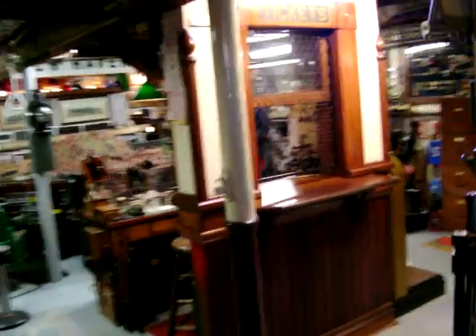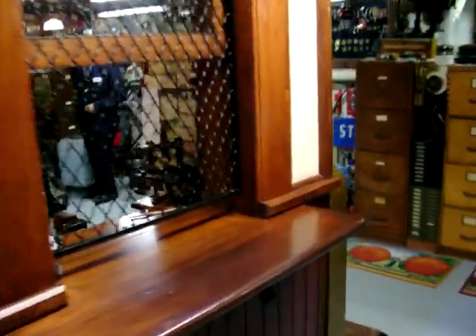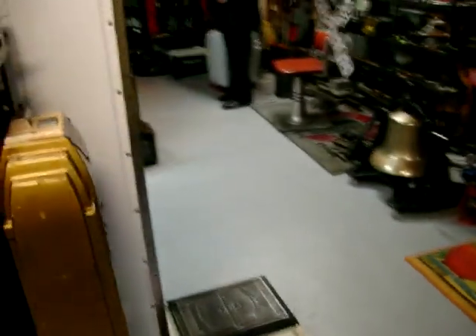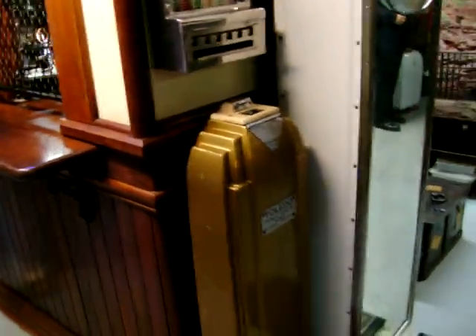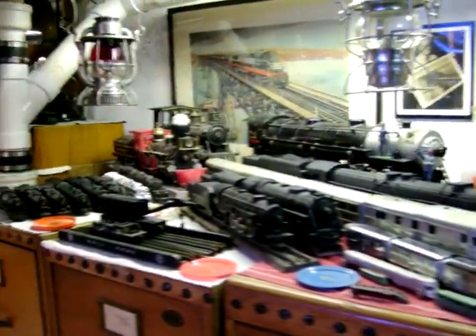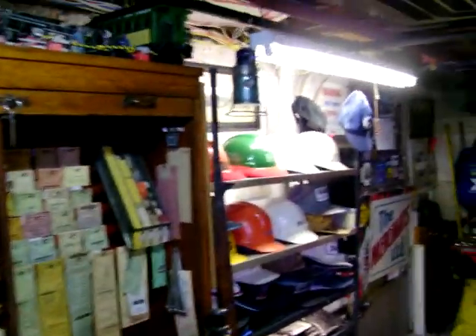We're back at the ticket booth again. There are two scales here — one's a health scale, the other one's an old fashioned scale. Some collectible and old time locomotives. Tickets in the old ticket case. Hard hats.